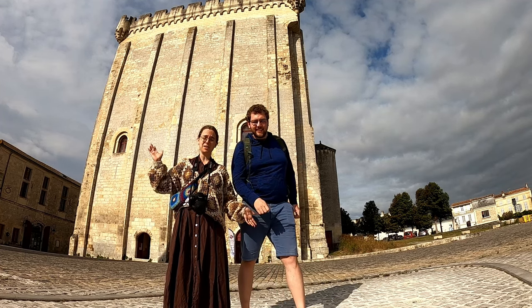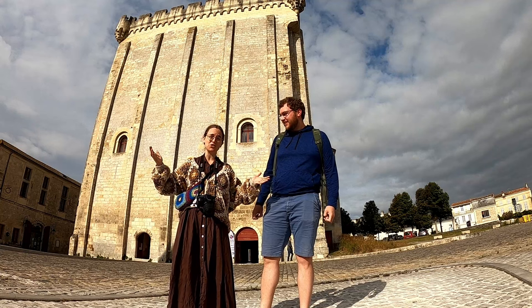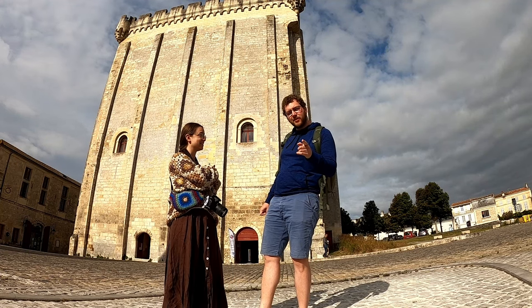Hey, we're History Hikers. I'm Dries and I'm Jente. Welcome to Pons, where there used to be a castle but now there's only a donjon. We're taking you along — let's go!